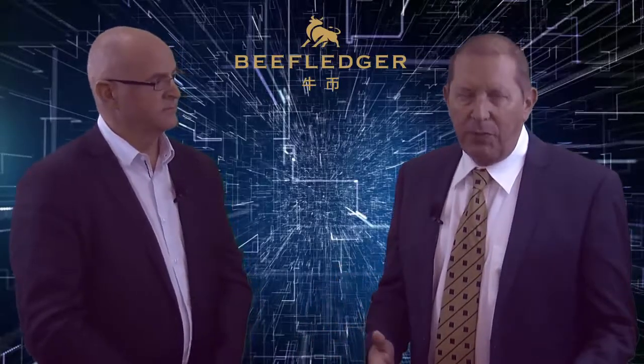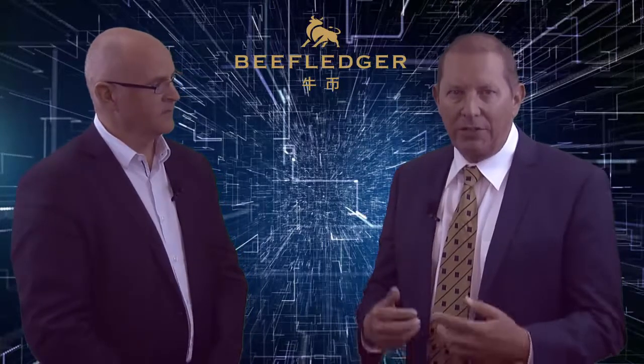I'm with Charles Morris from Beef Ledger Limited, and Charles is in the studio today to explain what Beef Ledger is. Welcome, Charles. Hi Tim. Now we've got a huge problem in Australia, but it's not in Australia — it's about Australian products offshore. What's that problem?